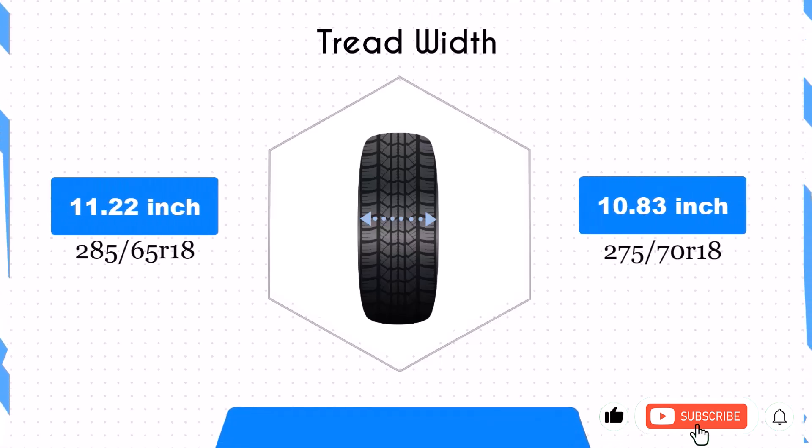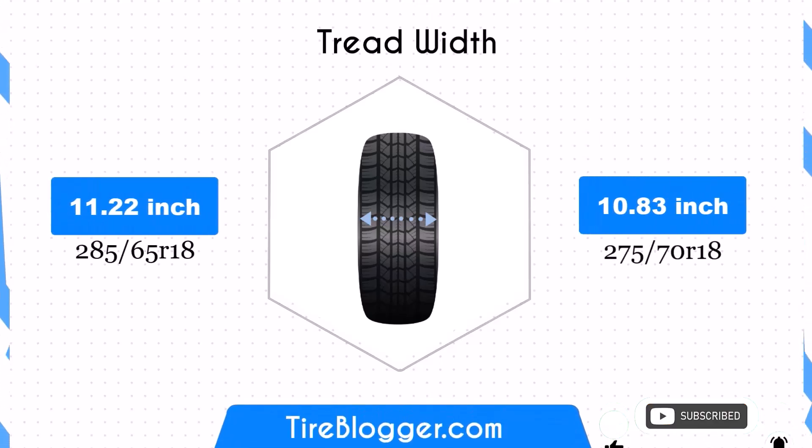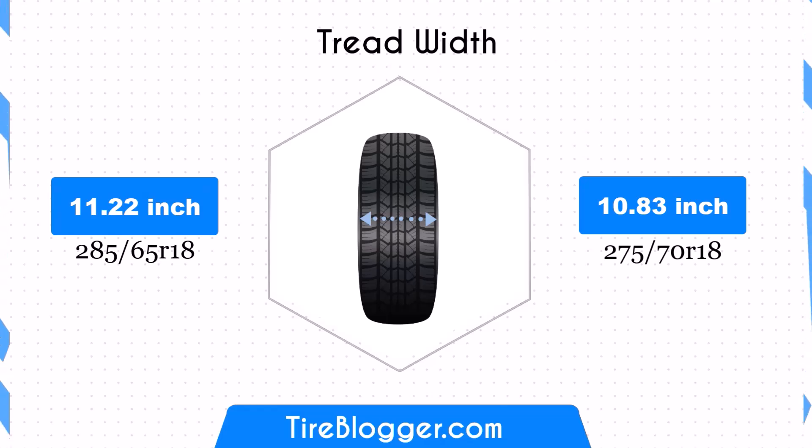The 275/70R18 is 0.39 inches narrower than the 285/65R18. This slight reduction in width could potentially improve fuel efficiency due to reduced rolling resistance, but it may also marginally decrease the tire's contact patch, which could affect traction and handling to a small degree.